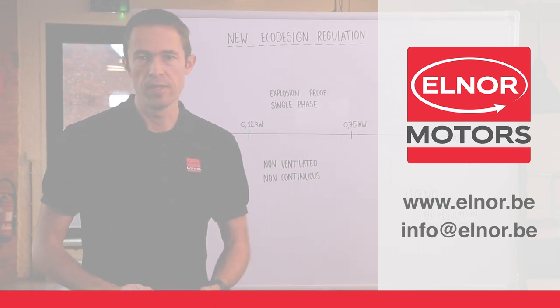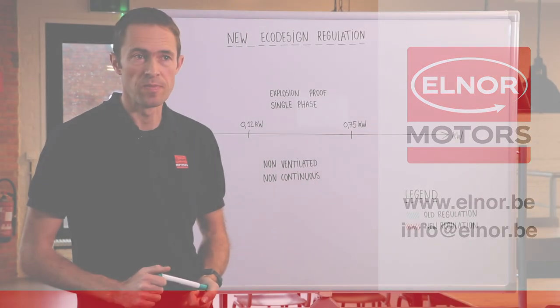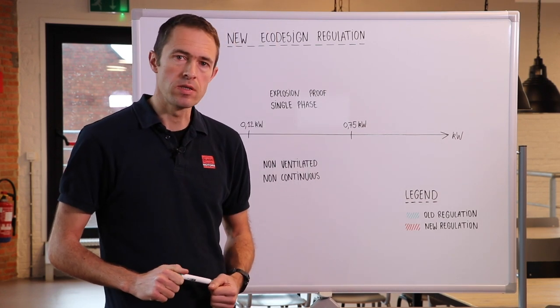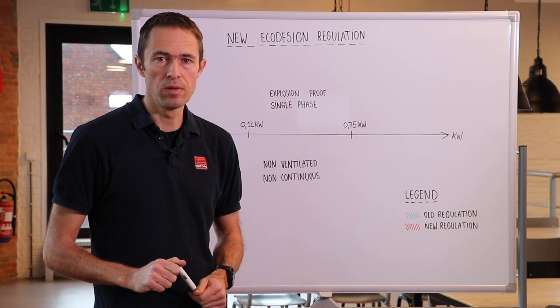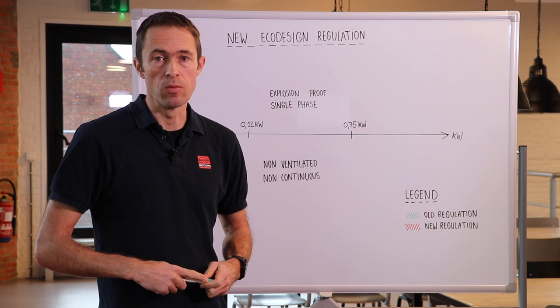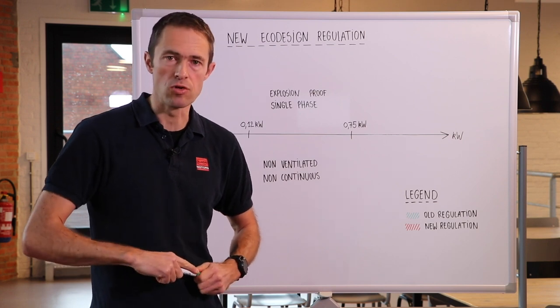Hello, my name is Tom Paasmans, I'm the managing director of Elnder Motors. Since many years, the EU has minimum efficiency requirements for all kinds of appliances and equipment including electric motors. In the coming years, these requirements will become more stringent. Let me explain this to you.